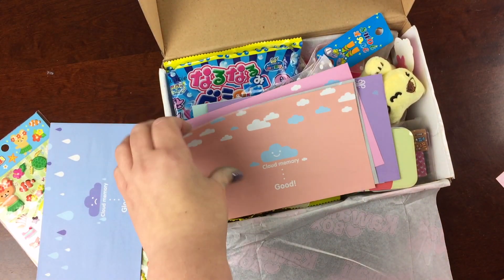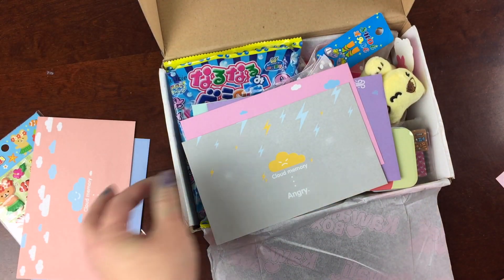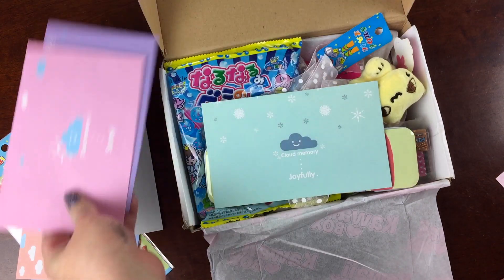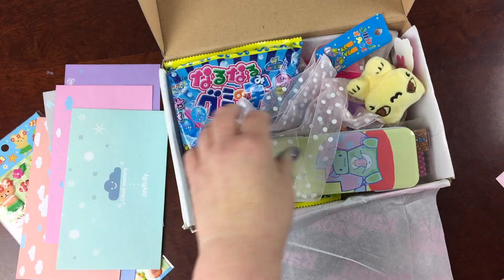There's also this cloud emotion envelope set. There are no cards, just emotions on your envelopes, and these will be fun. And of course you can use your own stationery to finish them.